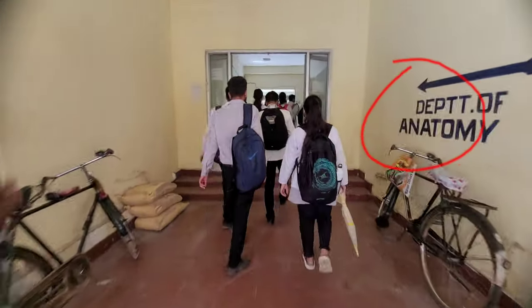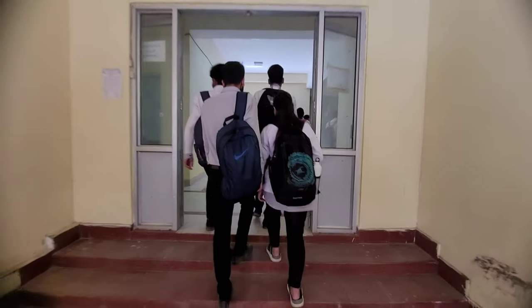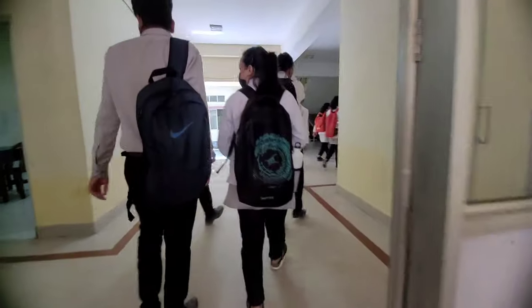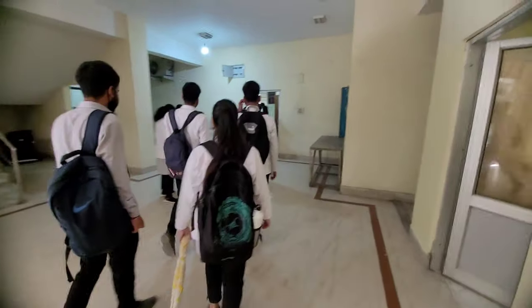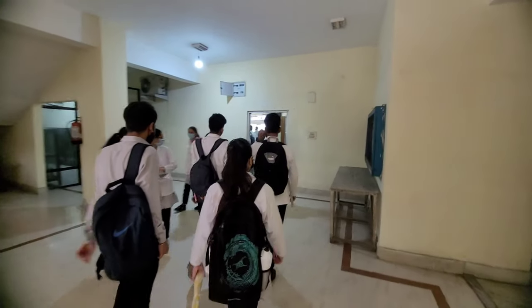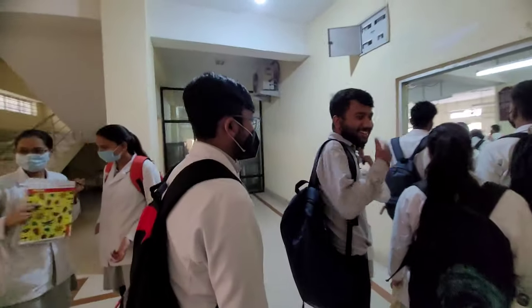Look, it's written 'Department of Anatomy.' To the left is the office where you may find teachers. Upstairs is the biochemistry department. To the right there is the osteology room where you find bones. And this is our beautiful washroom. And straight ahead to the left is the histology demonstration room.